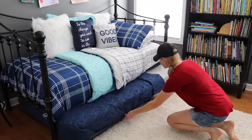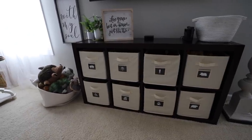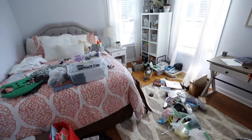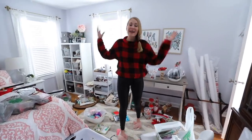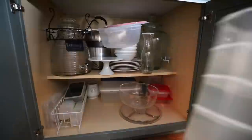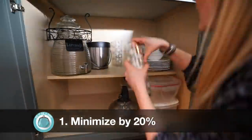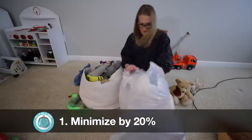I'm so excited for this video because these tricks — it would be an understatement to say — have changed my life. I call them the Power of 20. Number one: it starts here. If you're like me and crave a peaceful environment, we tend to be hiders and pilers. Pick one area of your house to minimize by 20%. And the more you practice it, the easier it gets — it's like building up muscles.